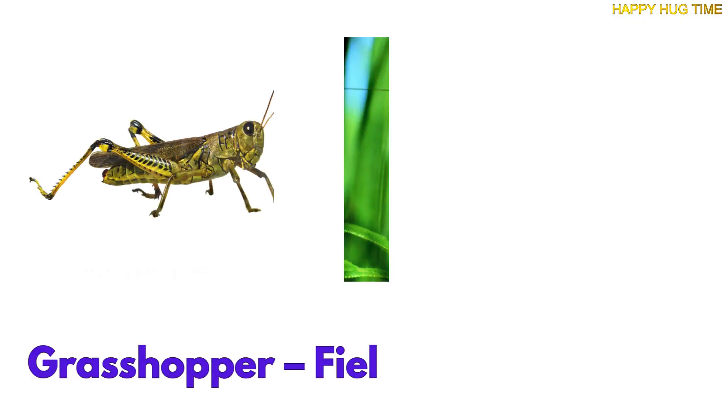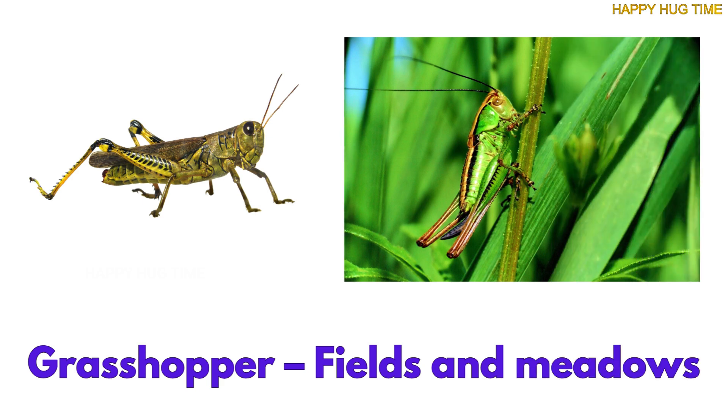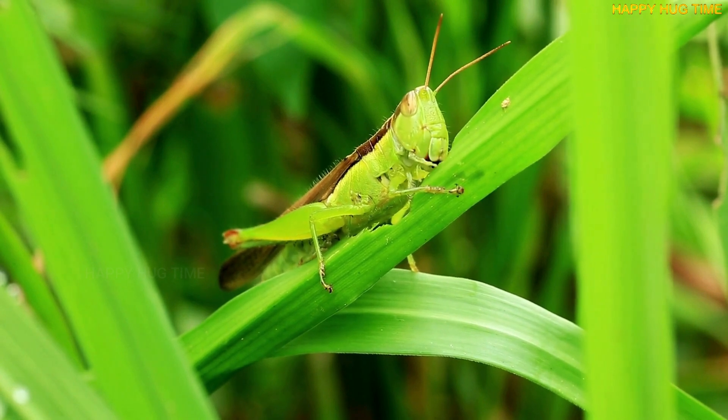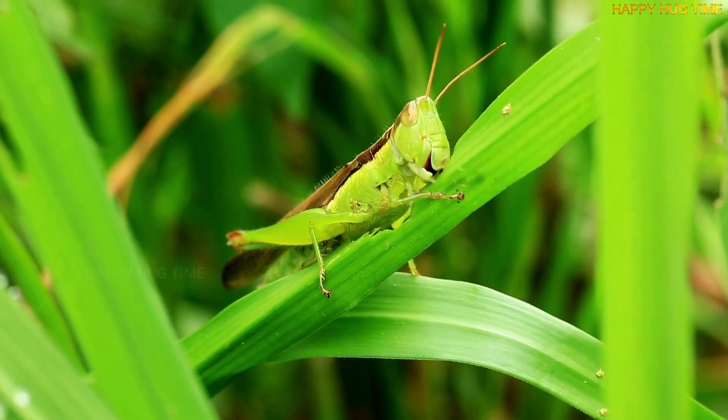Hop-hop! Grasshoppers live in grassy fields and love to jump high. They munch on leaves and play hide-and-seek in tall grass.